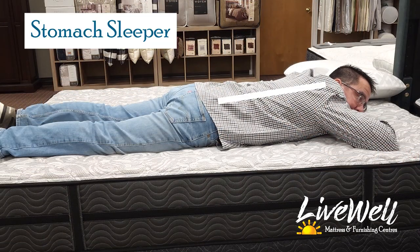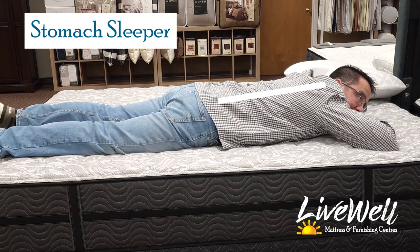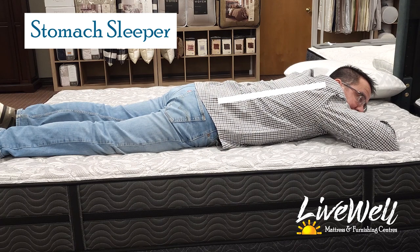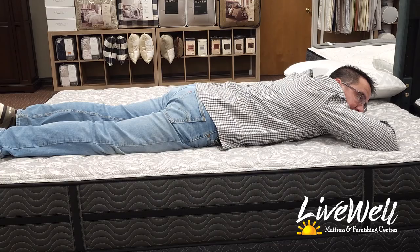Stomach sleeping: the support is fantastic. I feel like my back is pretty straight. The shoulder position I'm in could cause some issues, but other than that I feel very supported and very comfortable on it.